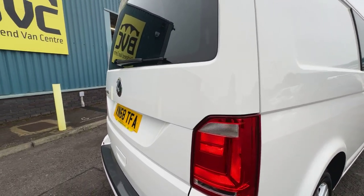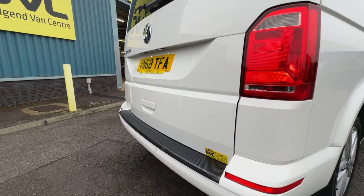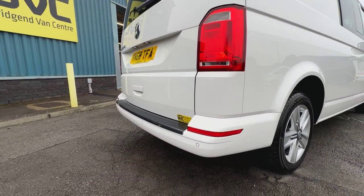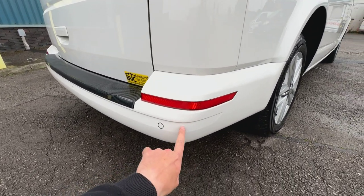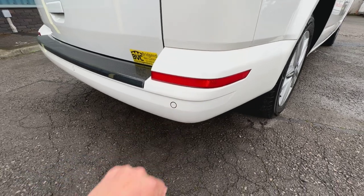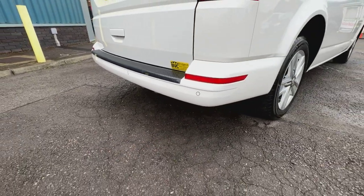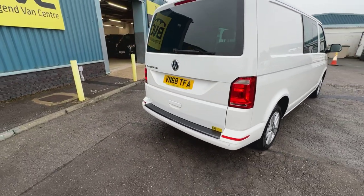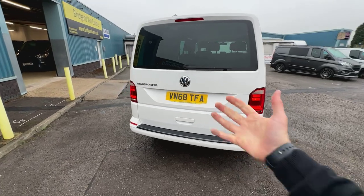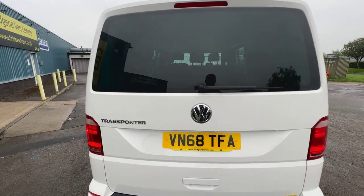In terms of condition, hopefully the camera is conveying accurately, but there's a lovely gloss to the paintwork, and it's very clean and straight here to the rear of the van. A couple of minor little stone chips which have just been touched in around the rear bumper, but certainly not noticeable. Rear parking sensors come as standard on the Highline model, which really helps with reversing, but also it's nice to have that rear window as well — it gives you a bit of visibility out of the back.